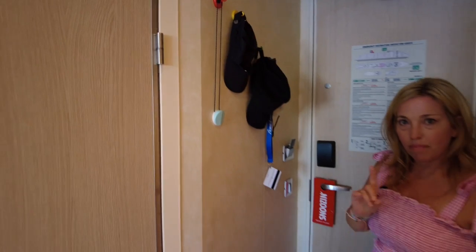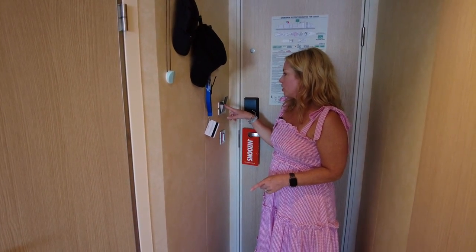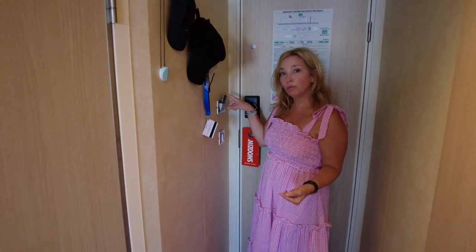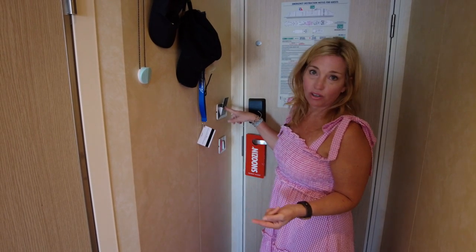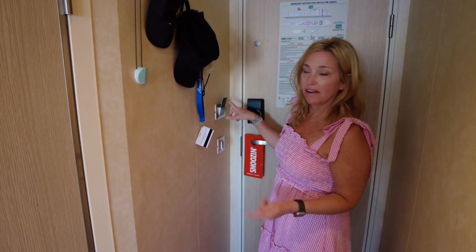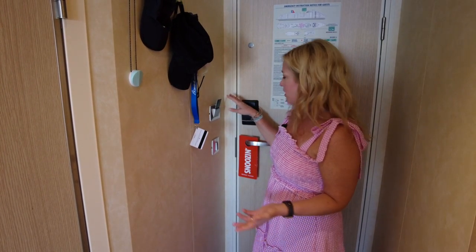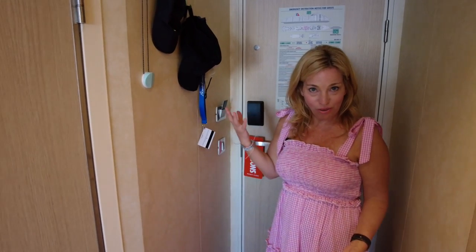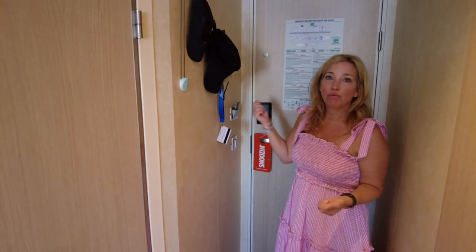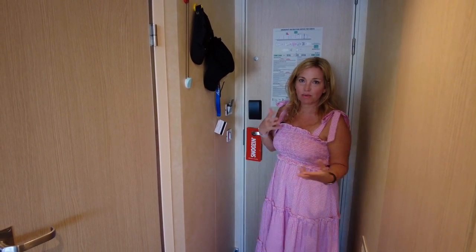Another tip about your stateroom here on Carnival: the staff will tell you that you need to put your room card in the slot to keep the power on, but really any old card will work. You can put your Costco card in there — I wouldn't suggest a credit card — but something like that is fine to keep the power on so you don't have to continually remove your key card. When you leave your room, you might want to take it out so you're not wasting power.